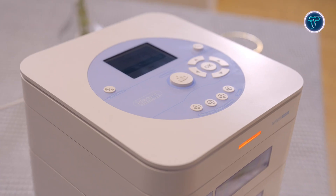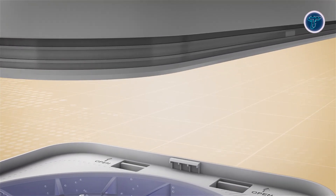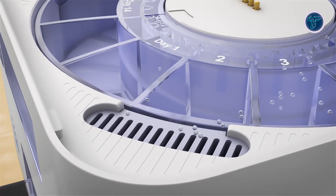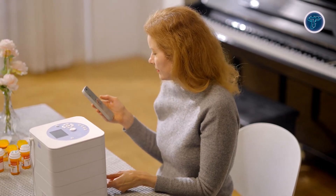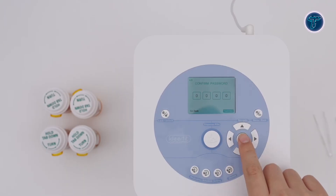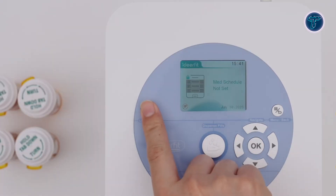Through its mobile app, caregivers or users can schedule doses, dispense emergency pills, remotely lock or unlock the device, and monitor adherence via real-time activity logs. The iDose also includes a blind-friendly control button, voice navigation, and a magnetic charging connector for secure power delivery. Blending automation with user-friendly design, Ideafit iDose offers a solution for managing daily medications, supporting users in maintaining routine and enhancing confidence.